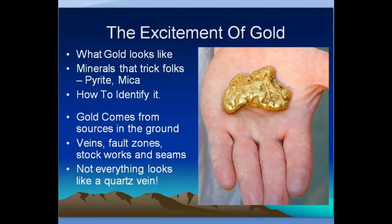Gold is exciting — it's fun to find. This is a seven-and-a-half ounce nugget that was found by another friend of mine. There are minerals that trick folks — pyrite, mica, and some other things — but once you've seen enough real gold like this, you'll know how to identify it. Gold comes from various sources in the ground. Some places it's found in gravels, but the original sources are veins and fault zones, stockworks, and things like that — little seams in the rock. Not everything looks like a quartz vein, but some does.